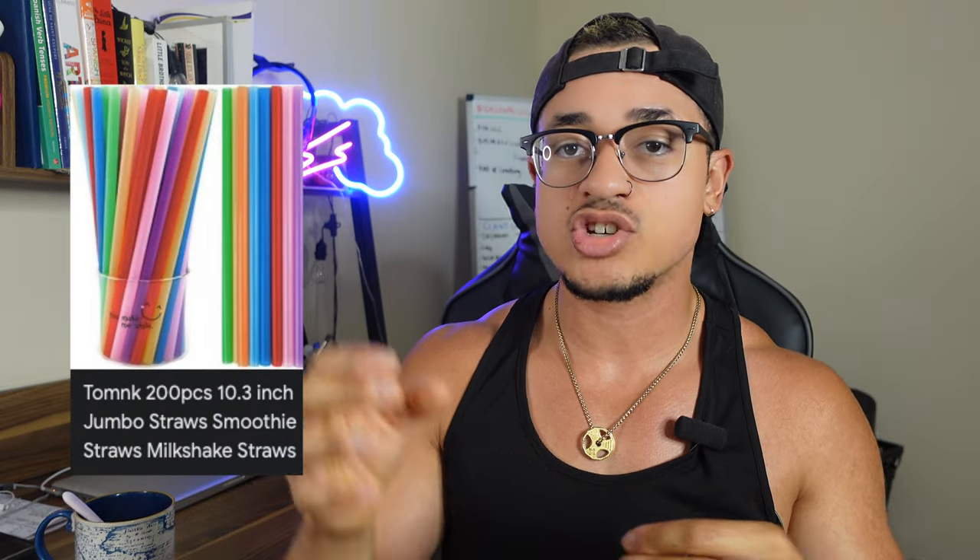The next item might sound funny — I got super long straws because you're not able to raise your arms. You're not going to be able to hold a cup or a bottle up to your face to drink water. So what you're going to want to do is just pop a long straw into whatever you're trying to drink so it can reach your face without you having to expend yourself.